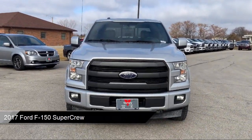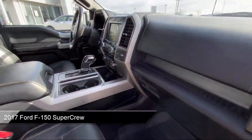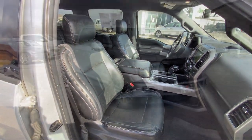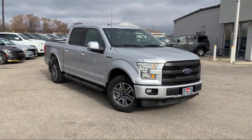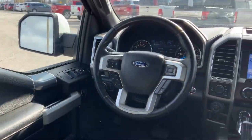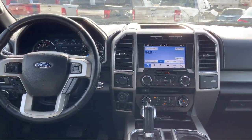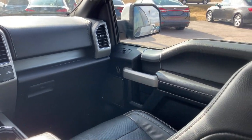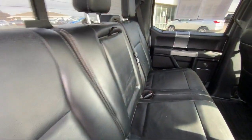It comes equipped with Lariat Sport Appearance Package, Blind Spot Information System, Keyless Entry, Universal Garage Door Opener, Chrome Bumpers, 500-pound Payload Package, Remote Start System with Remote Tailgate Release, Sirius XM Satellite Radio, Heated Front Seats, Ventilated Front Seats, and much more.